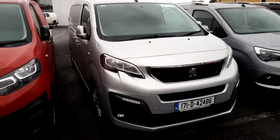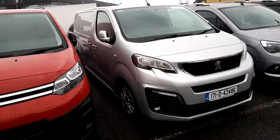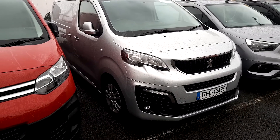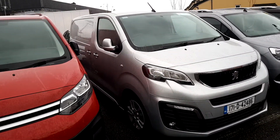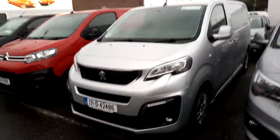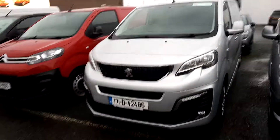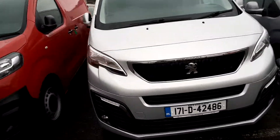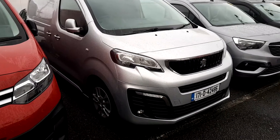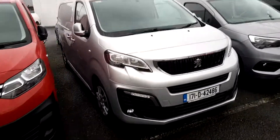The last vehicle here is a 171 Peugeot Expert. This is the professional model, so you will have LED lights in the front. You can see the body colour bumpers — medium wheelbase as well, body colour bumpers all around on both sides. This is 6-speed, 115bhp, professional plus model. You will have a touch screen inside, air conditioning, rear sensors, cruise control — it's a higher spec vehicle.